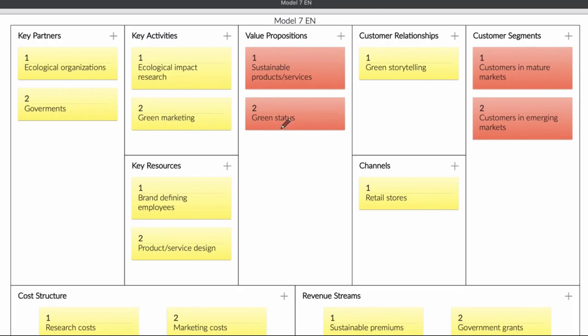When you look at this, your product or services represent the value proposition. You also have a green status, and that green status helps you sell those products or services. You do that through green storytelling — you tell stories about your products or services and your research, and customers will buy.